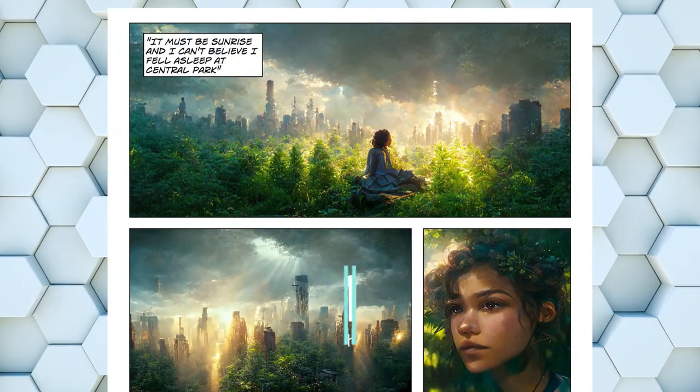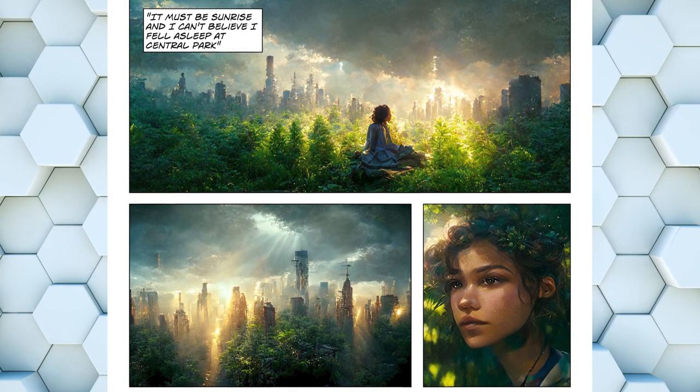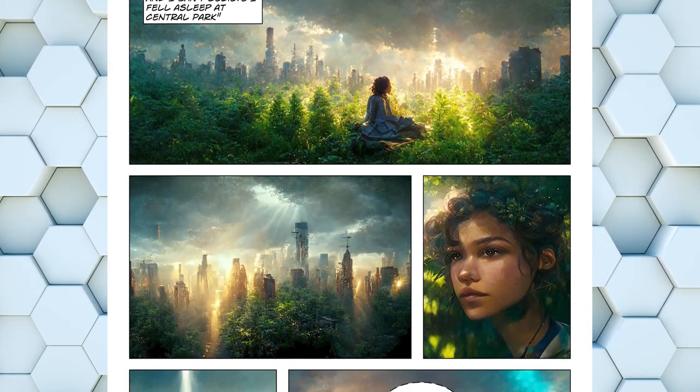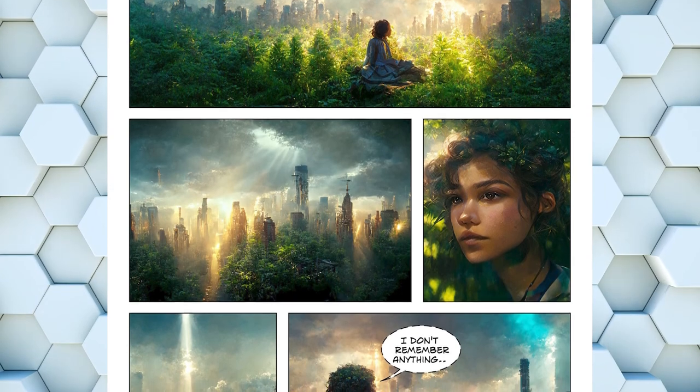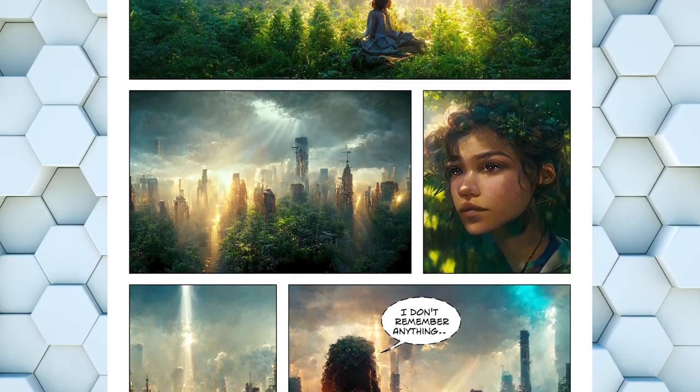Number 1 is a little different this time. It is not actually an image but a whole comic. This is just the first page. The whole thing is linked in the video description below. Go check it out. It is absolutely awesome.